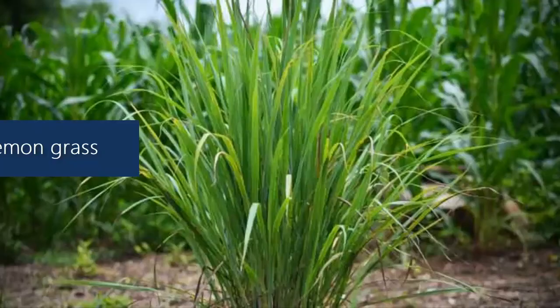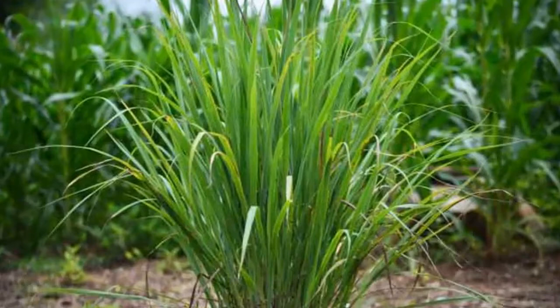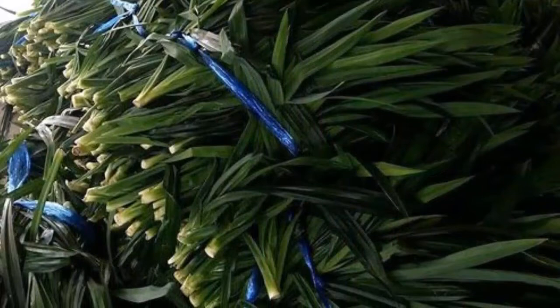Lemongrass. The lemon-scented leaves can deter a variety of flies and insects. The citronella oil found in lemongrass leaves is the main ingredient that works against insects.